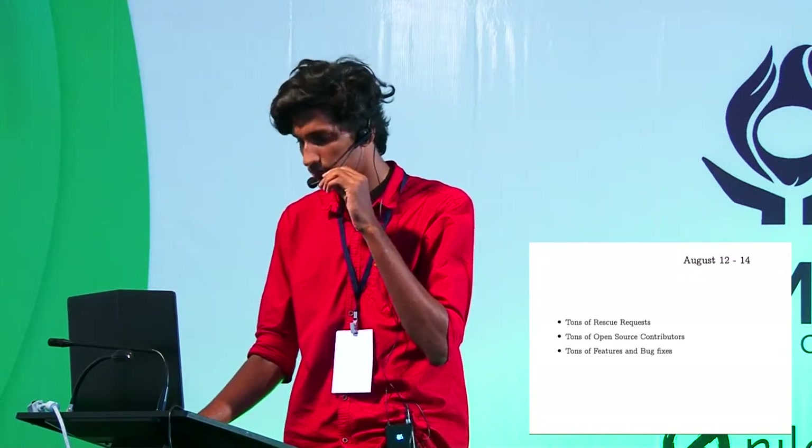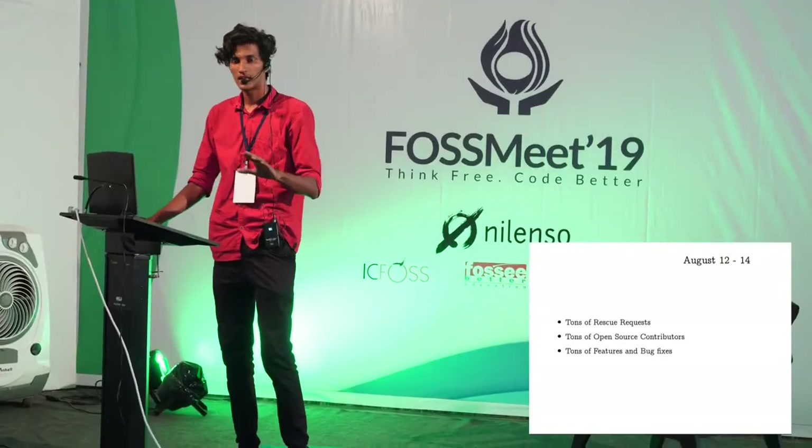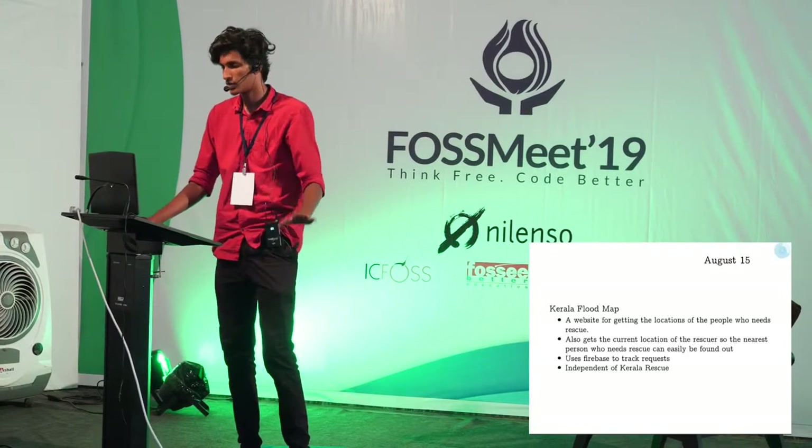Most of the people handled the scaling side, some implemented features, some fixed bugs. This was a mission-critical application, so a lot of people were working on making the site uptime near 100%. A lot of features were implemented between August 12th and 14th, and that was the time when KLR Rescue was most active.